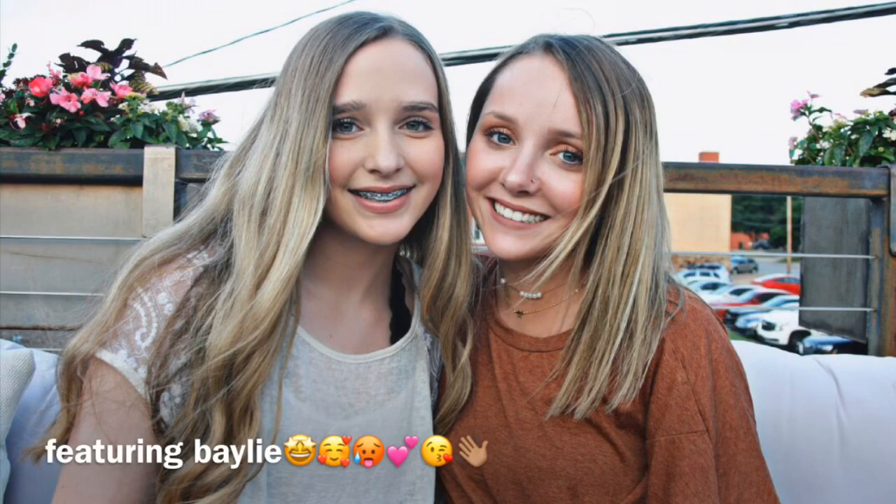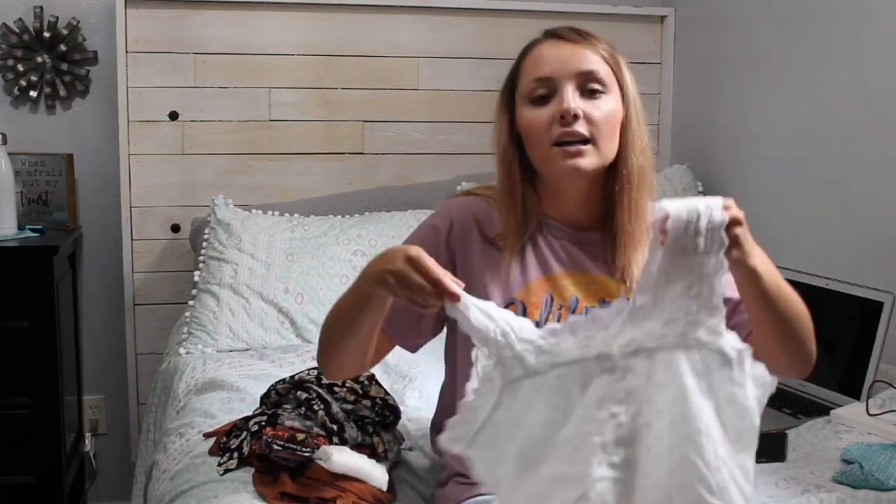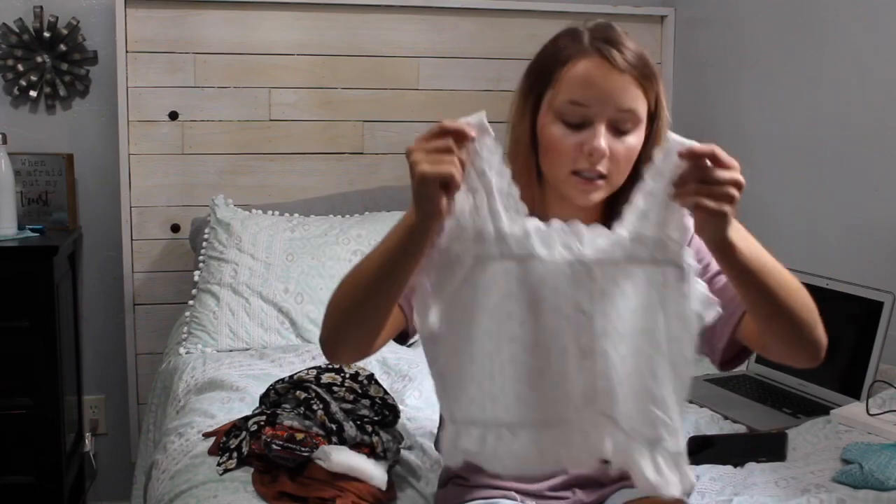The next thing I ordered is this little dainty necklace set. One is just a plain gold chain with a tiny gold star, and the other is a gold chain with six little pearls on it — they come together and look super cute together. I actually wore it with the first shirt, the burnt orange one, and it looked super cute. I've always loved little dainty necklaces and these were great — they're so dainty it didn't even feel like I had them on.